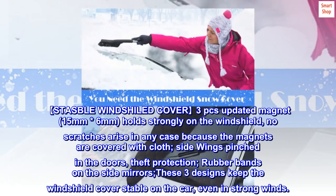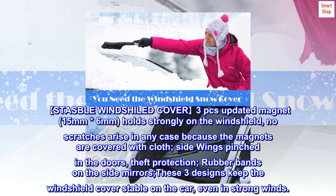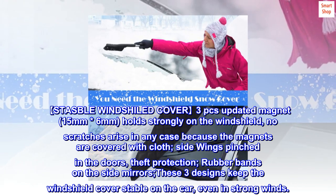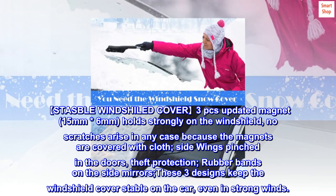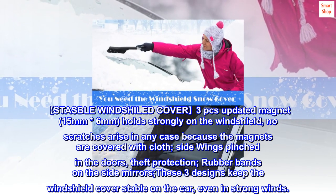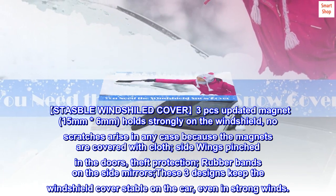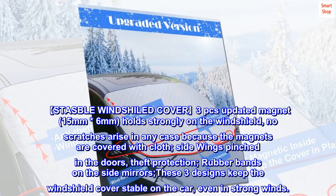The windshield cover features updated magnets at 15mm by 6mm that hold strongly on the windshield with no scratches, as the magnets are covered with cloth. Side wings pinch in the doors for theft protection, and rubber bands secure onto the side mirrors. These three designs keep the windshield cover stable on the car, even in strong winds.